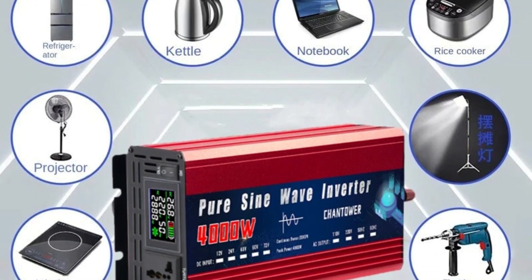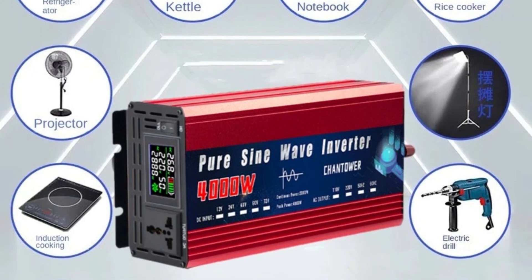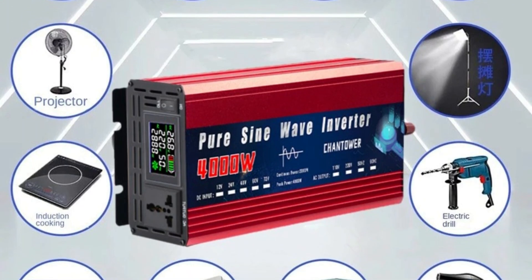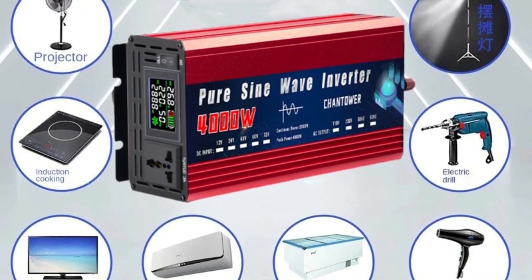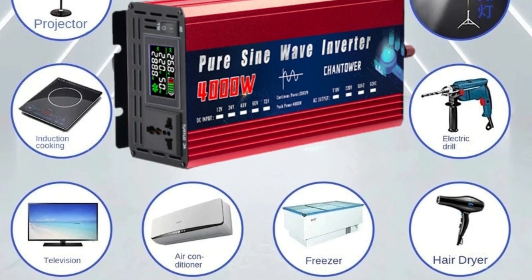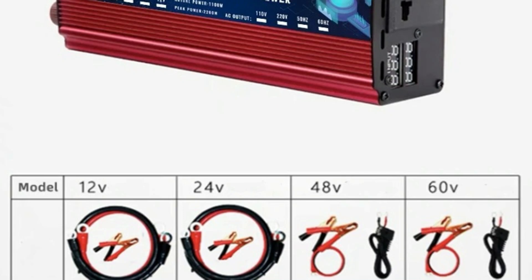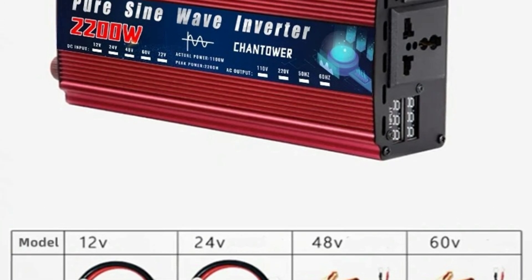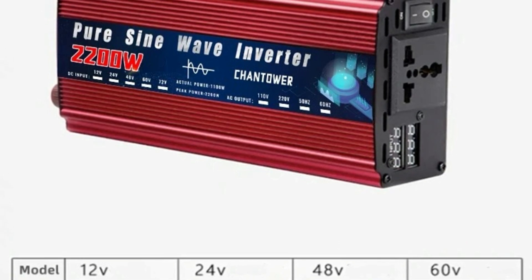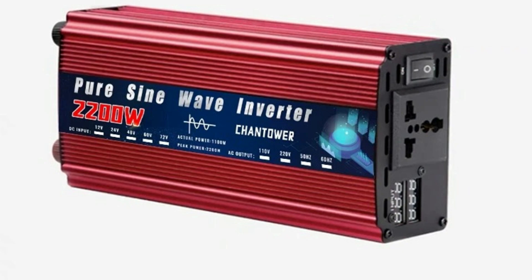Pure sine wave technology: with a pure sine wave output, this inverter provides stable and clean power, reducing the risk of interference or damage to sensitive electronics such as computers and other delicate devices. The Chantower pure sine wave inverter stands out for its flexibility, power options, and portability, whether for use in a vehicle, as part of a solar setup, or as an emergency power source, offering a reliable, clean energy conversion solution.